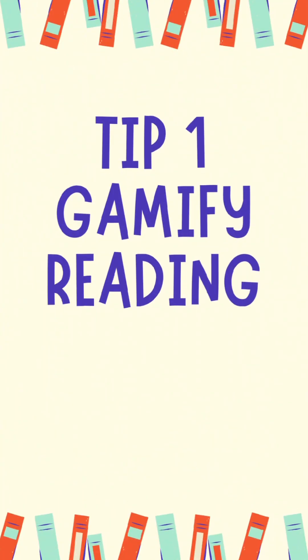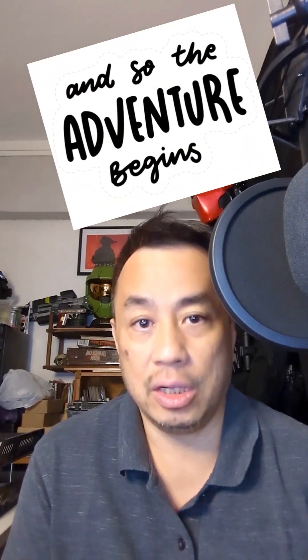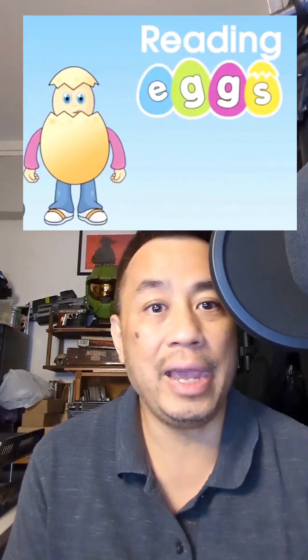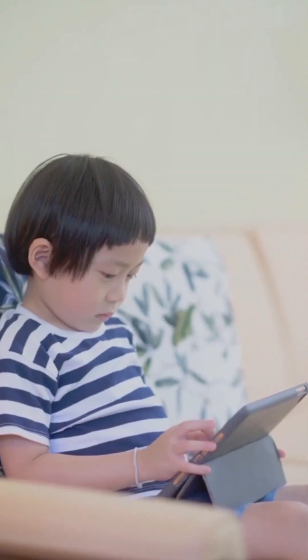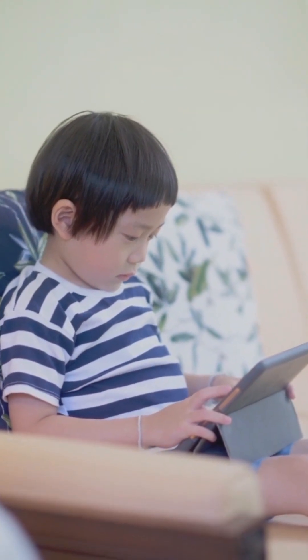My first solution is to gamify reading. You know how kids are with games — one way to engage them is to turn reading into an exciting adventure. Create reading challenges with rewards like stickers or small treats for every milestone they achieve. Apps like ReadingX and Epic provide immersive and interactive experiences that make reading exciting for kids.